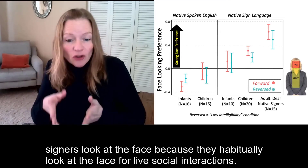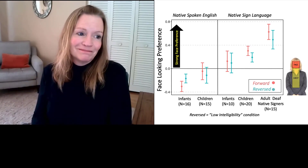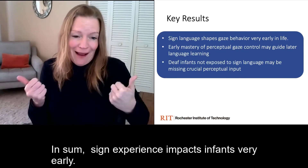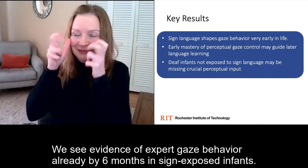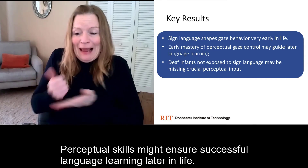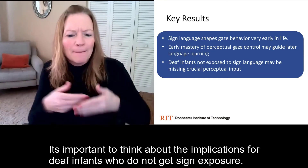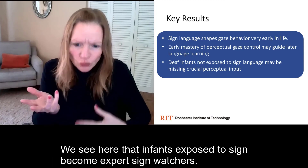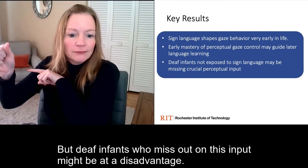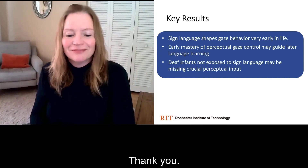Perhaps to help with comprehension. Another possible reason: signers look at the face because they habitually look at the face for live social interactions. In sum, sign experience impacts infants very early. We see evidence of expert gaze behavior already by six months in sign-exposed infants. Perceptual skills might ensure successful language learning later in life. It's important to think about the implications for deaf infants who do not get sign exposure — infants exposed to sign become expert sign watchers, but deaf infants who miss out on this input might be at a disadvantage. This needs to be addressed with future research. Thank you.